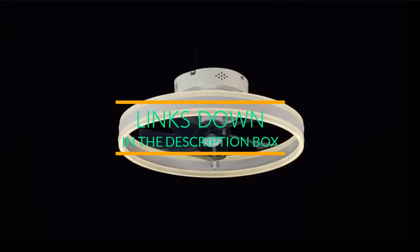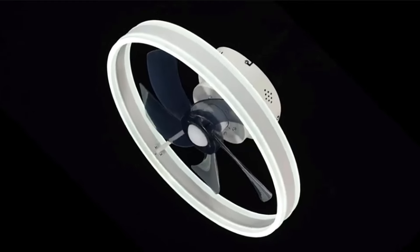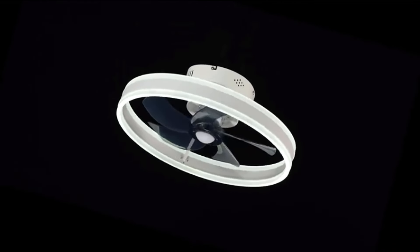Stay tuned to discover the ultimate combination of form and function as we showcase the top contenders in the world of ceiling fans. Let's dive in.